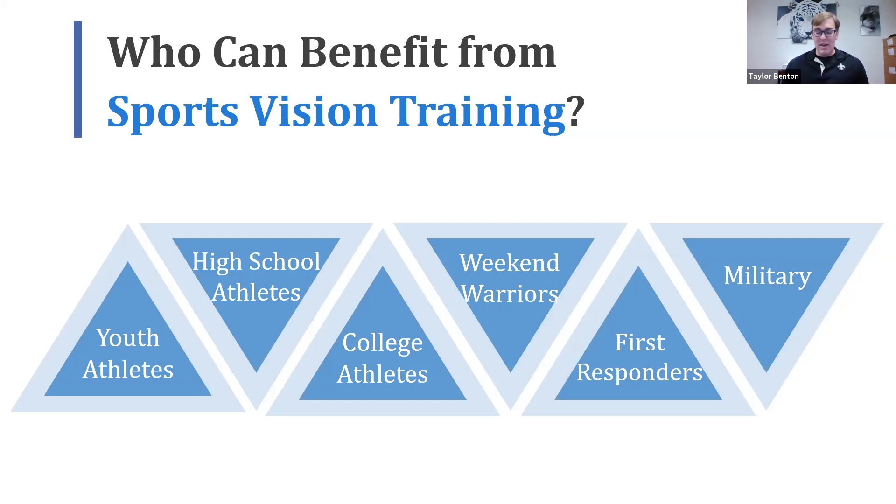We've listed a few demographics that we work with, and as we go further I'll talk about how sports vision can be impactful for everybody. I've worked with first responders and military personnel who have really high physical demands — you have to think of sports vision as the eyes leading the body. If your vision isn't optimized, all of those other areas of physicality, ability, speed, and strength fall to the wayside.